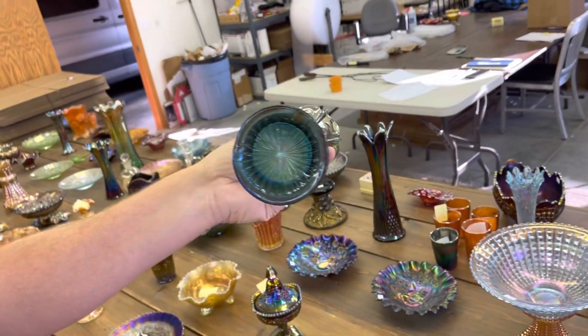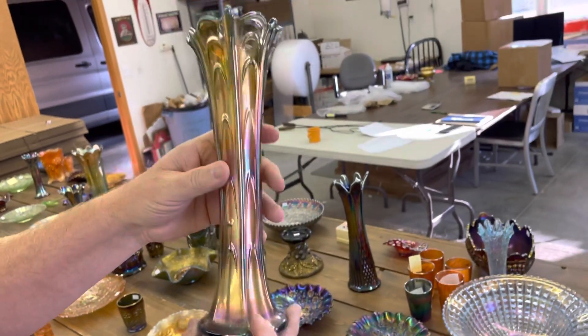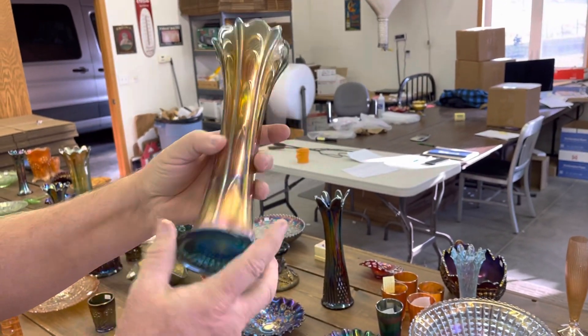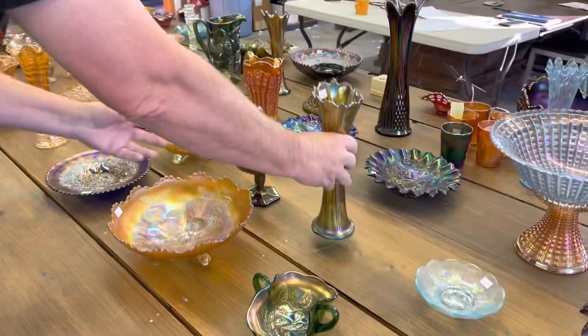Pulled loop — sapphire or aqua, you can call it whatever color you want. Very nice. Hard base to get.